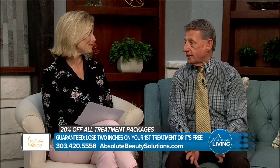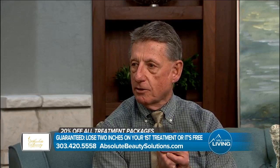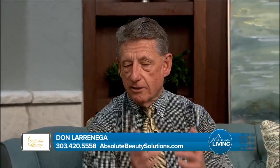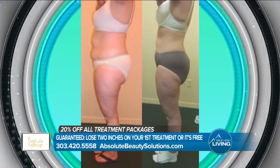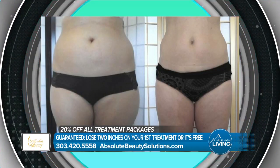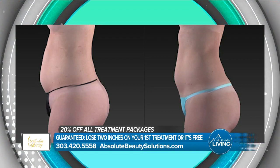Ultra Slim is the newest cutting-edge technology approved by the FDA for fat loss. We are just seeing tremendous results on a patient's very first visit. We guarantee a patient on their first visit they're going to lose at least two inches, and if they don't, their treatment is absolutely free. Since we've been doing this for the past two and a half years, if a patient only lost two inches, I'd personally be disappointed because the average loss is anywhere from three to four inches.